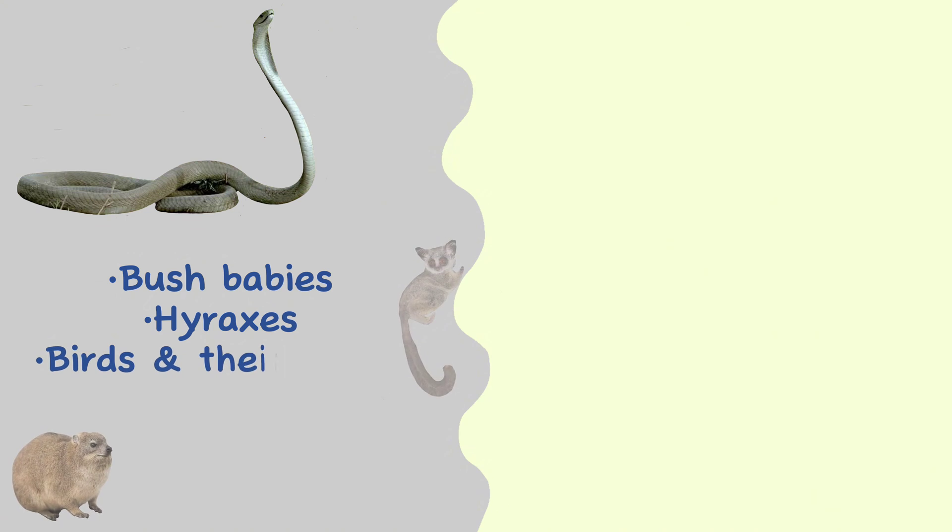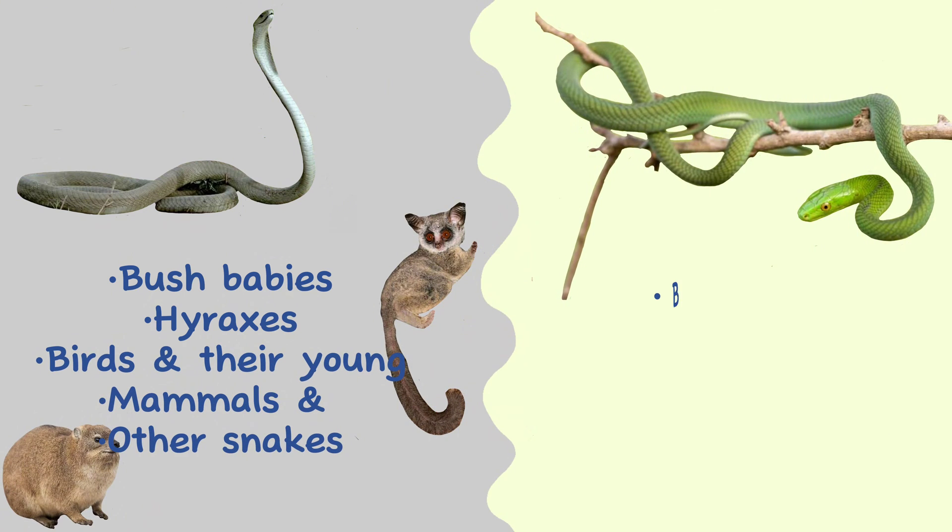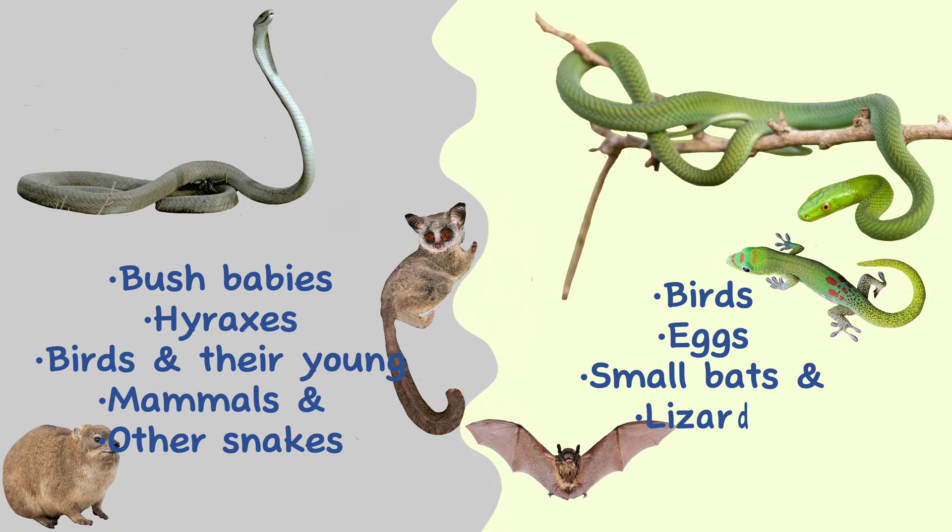Diet. Black mambas and green mambas have different diets. Black mambas eat bush babies, hyraxes, birds and their young, mammals, and other snakes, while green mambas eat birds, eggs, small bats, and lizards.